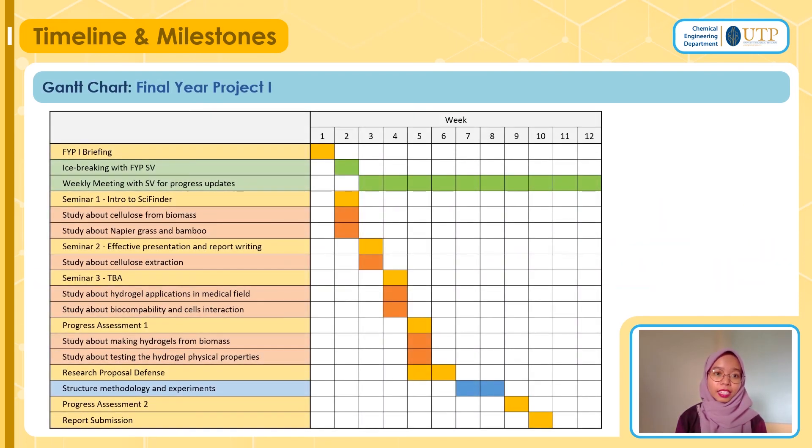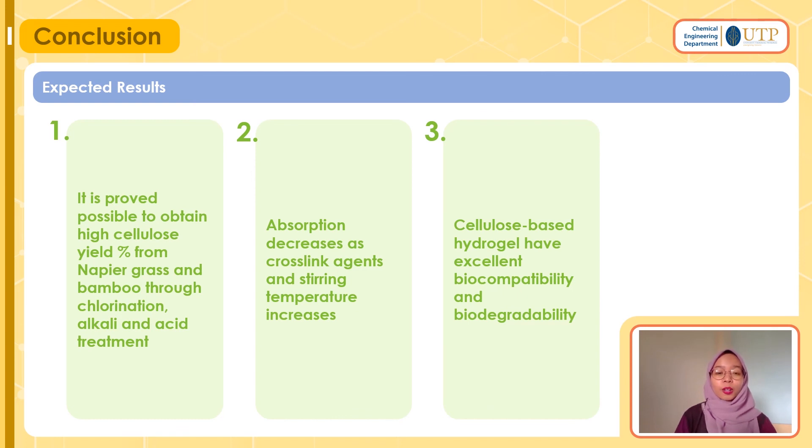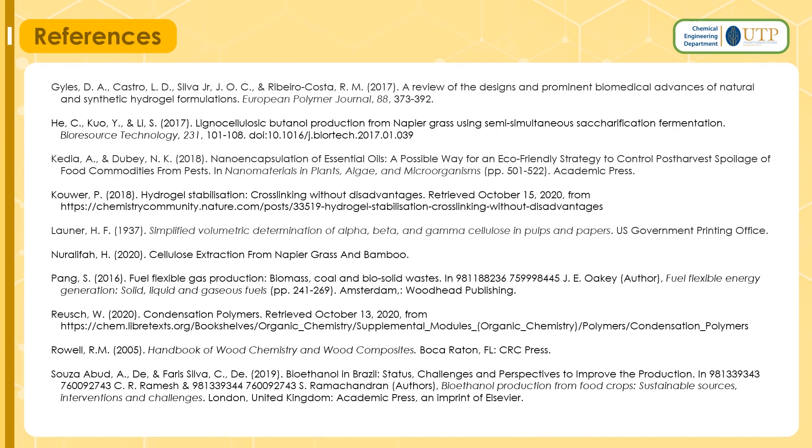Currently we are in week 5 of FYP1. Coming to the end of my presentation — the expected results: first, it is possible to obtain high cellulose yield percentage from napier grass and bamboo through dewaxing, alkali, and acid treatment; second, absorption may decrease as cross-linking agents and stirring temperature increase; and lastly, cellulose-based hydrogel has excellent biocompatibility and biodegradability. These three are all expected based on the literature review I have done. With that, it is the end of my presentation. Thank you very much for your time. Have a nice day ahead.